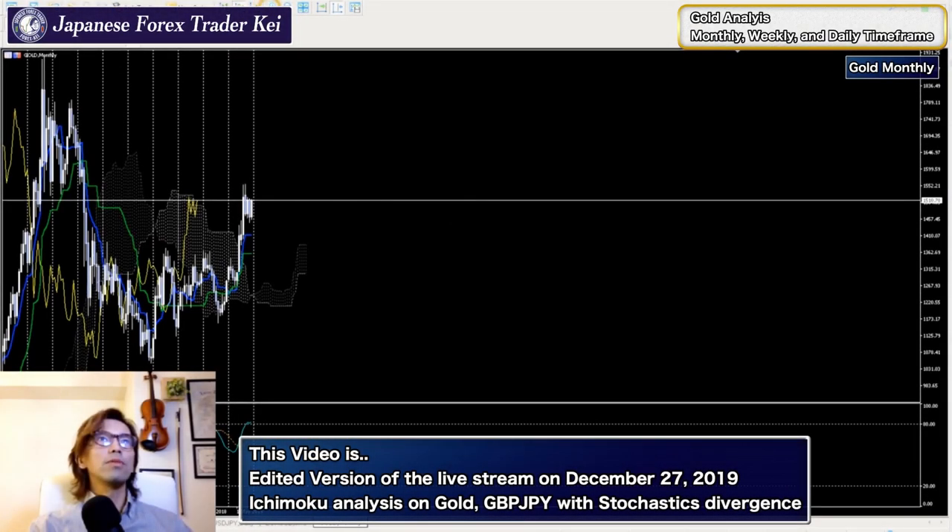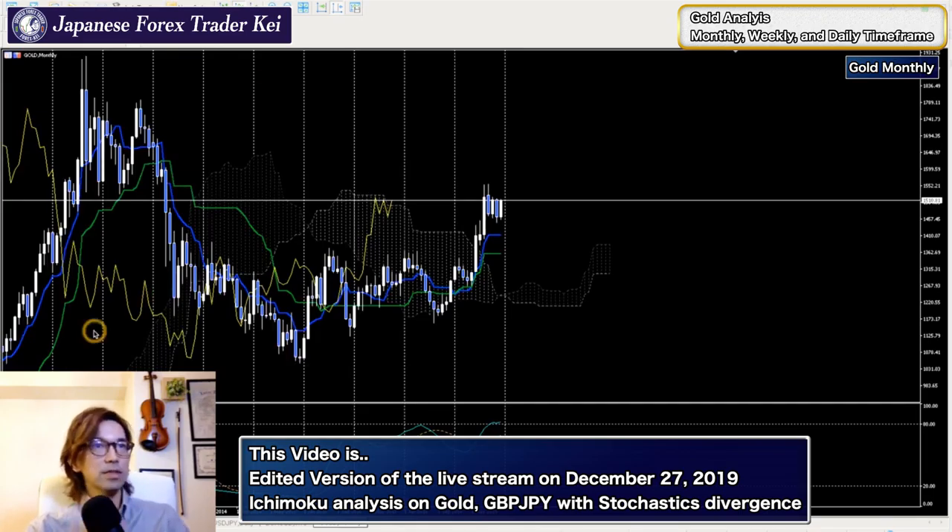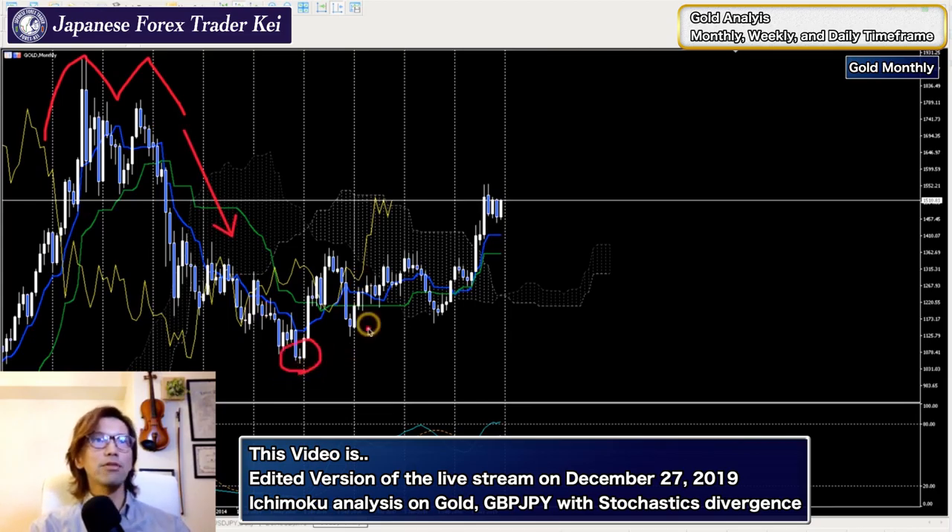Gold right here since 2010 - this is a monthly chart. Gold actually spiked up from 2010 to 2012 and created a double top formation right here. Afterwards it went all the way back down to this pin bar right here, and now gradually it's coming back up.